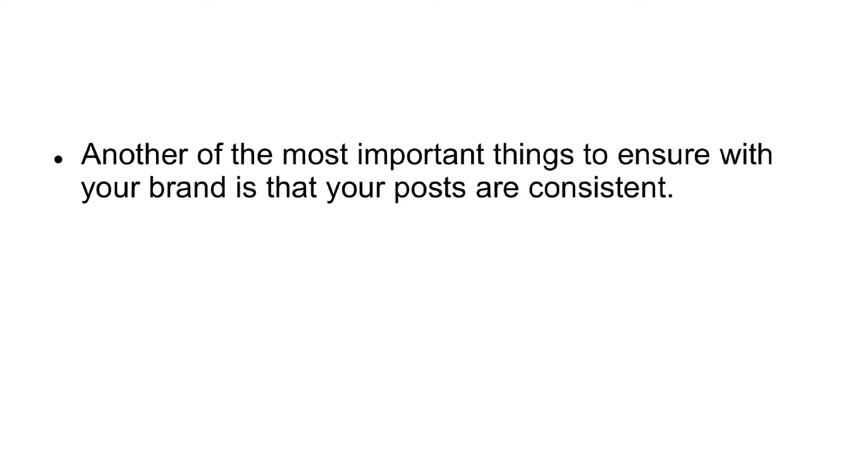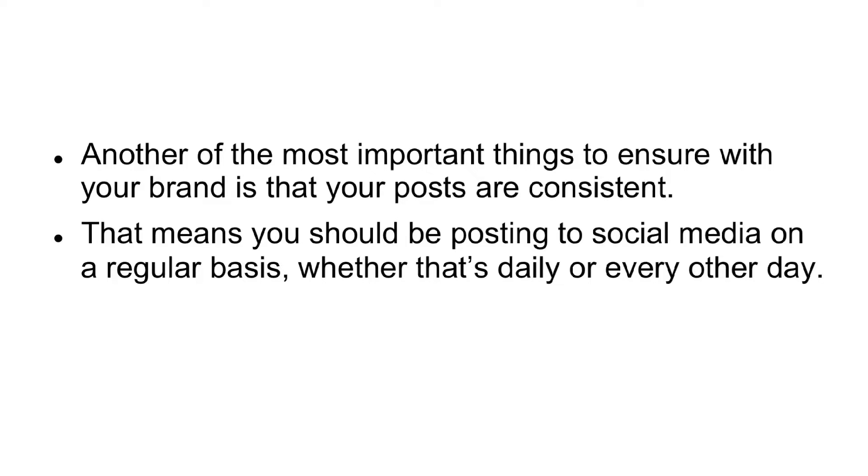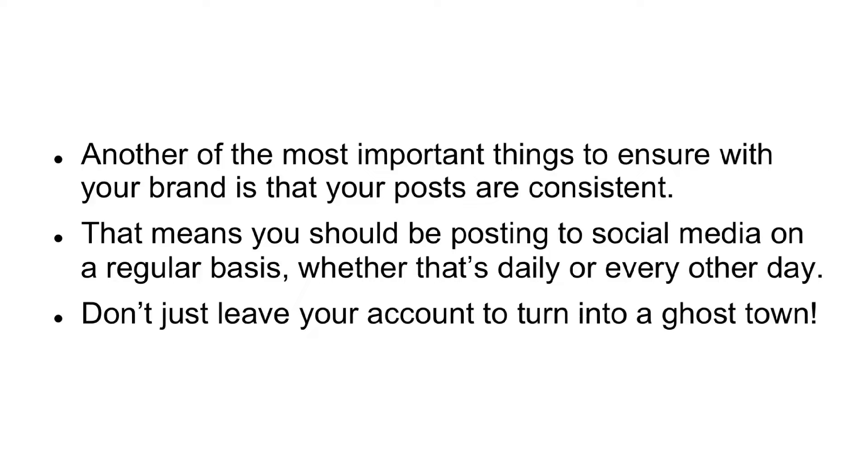Inconsistency. Another of the most important things to ensure with your brand is that your posts are consistent. That means you should be posting to social media on a regular basis, whether that's daily or every other day. Don't just leave your account to turn into a ghost town.